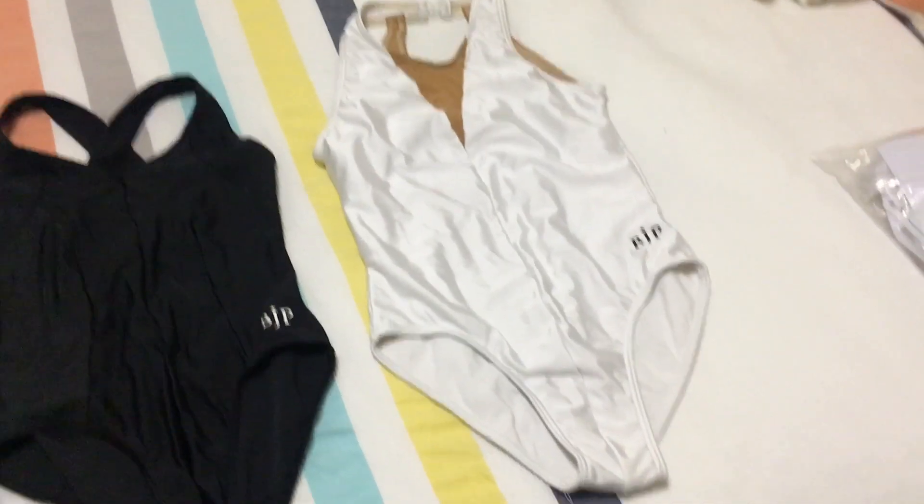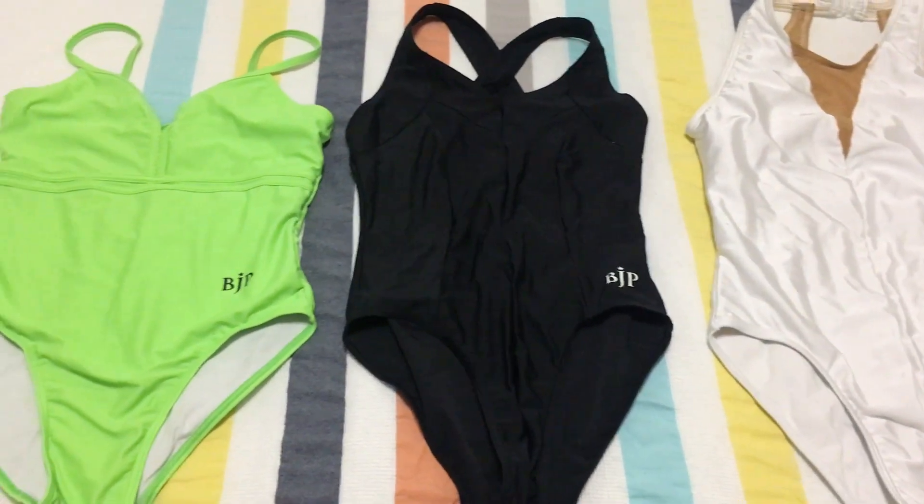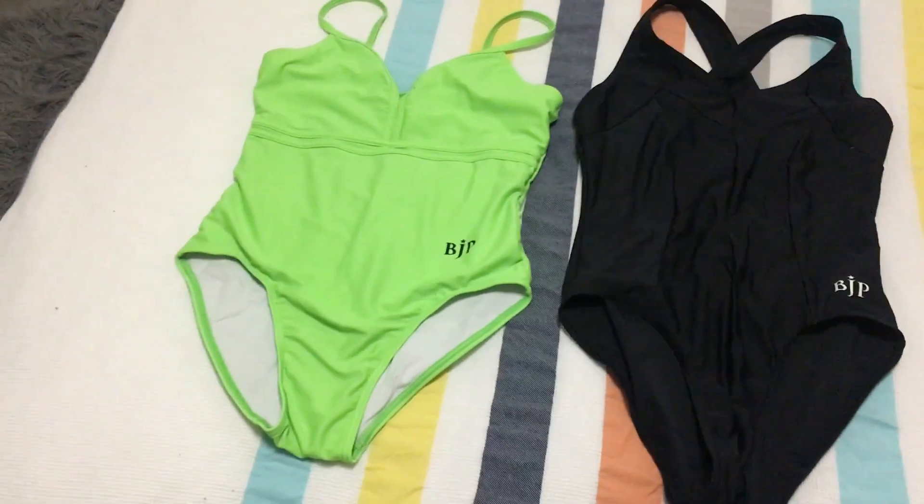We'll head down, try on some leotards, pick out a color, and then in about a month and a half they get turned into leotards. Once we've figured out what leotard we want, I'll have class — hence the bedraggled hair and general facade. Before we head off, I thought I would show you guys the leotards I currently own and give a rundown of what they are.